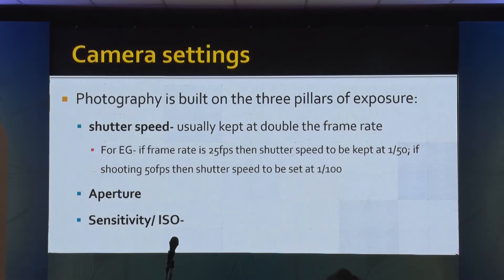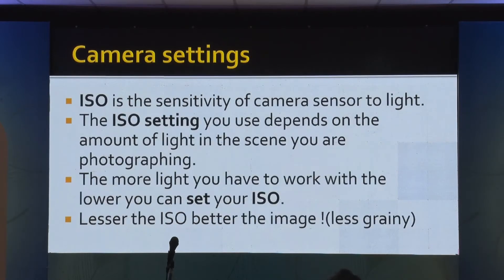If you are going to pause a video, you will still be able to get a good quality image out of it. ISO setting is the sensitivity of the camera sensor to the light. The more light you have, the lesser the ISO you should set. In cataract surgery, 200 to 400 is more than sufficient. For retinal surgery, you need to increase the ISO because you are working in low light. Lesser the ISO, better the image — try to get the least ISO setting for your setup.